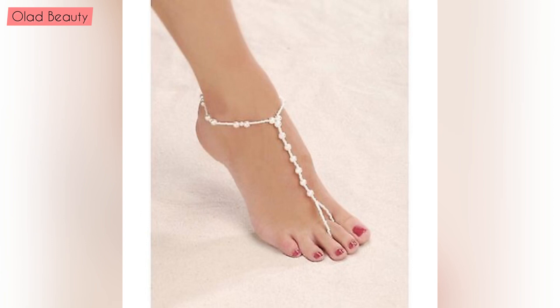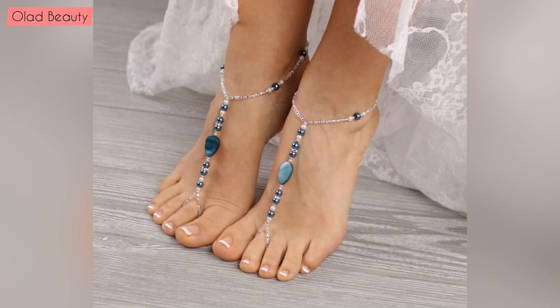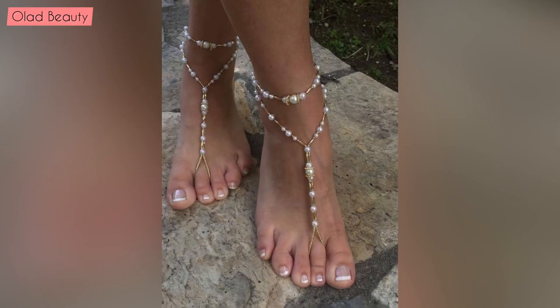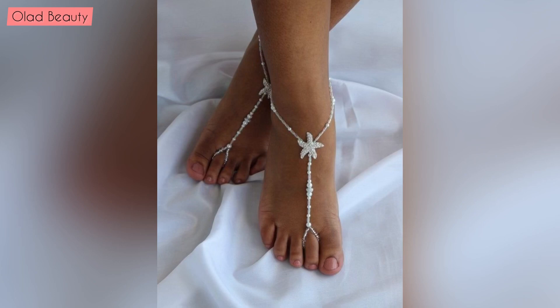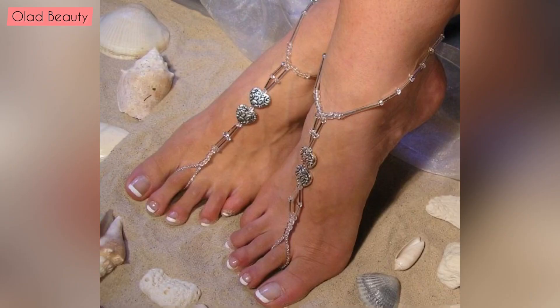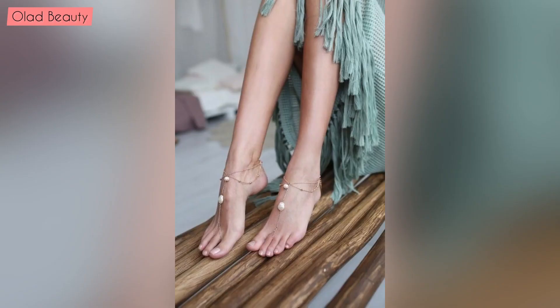If you are loving these foot jewelry ideas, then like the video, give your feedback in the comment section to support me, and share my video with your friends and family. Thanks for watching, keep visiting my channel for more videos, ideas, and collections. See you soon and don't forget to press the bell icon. Take care, bye!